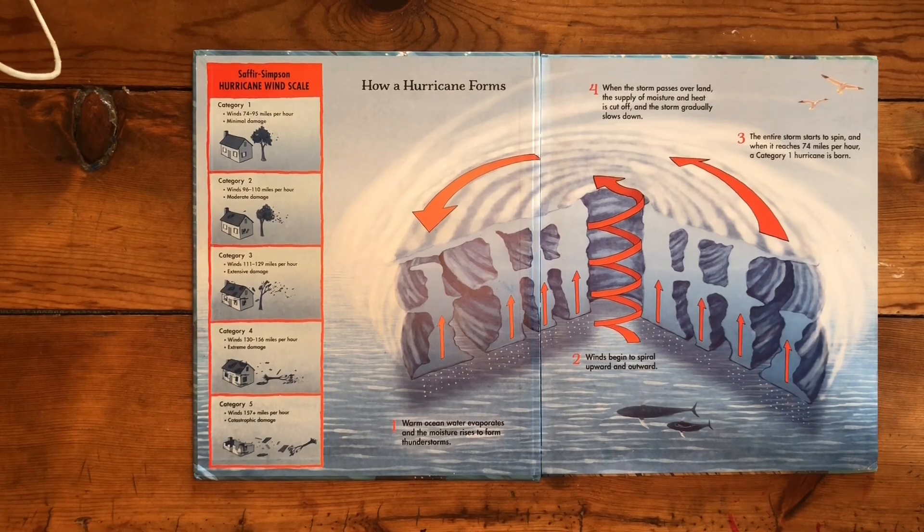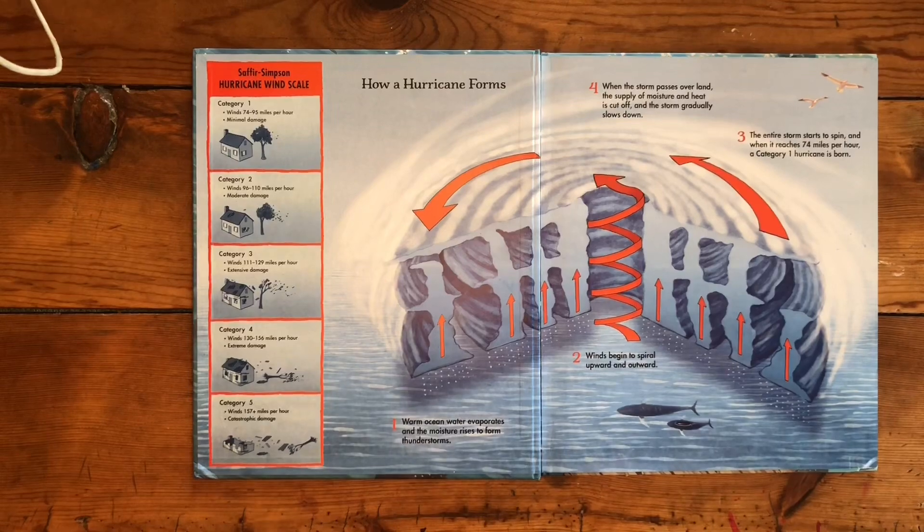When the storm passes over land, the supply of moisture and heat is cut off and the storm gradually slows down. And there's a hurricane wind scale.